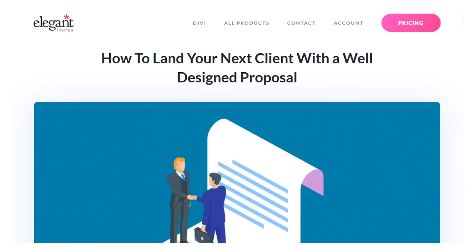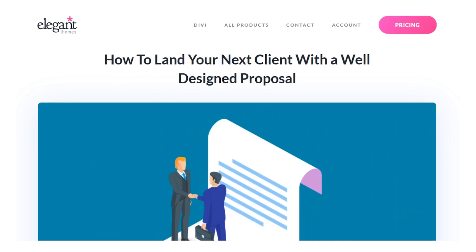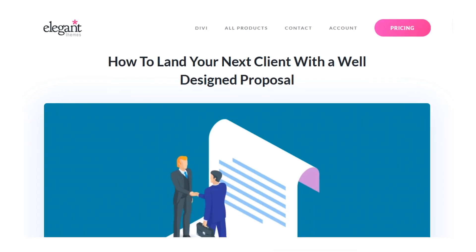Once you've created one proposal, you can reuse the format for another client. You can even reuse sections like the proof of worth section, what you do, and the additional price list. The second proposal and onwards will be faster and easier to create than the first. Be sure to always double check that you haven't left any traces of a previous client when reusing the proposal. And there you go — you now know what to do to land your next client with a well-designed proposal. If you enjoyed this video, give it a like and subscribe for more content. Thanks for watching and we'll catch you in the next one.